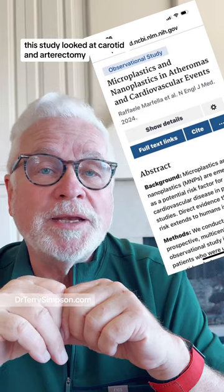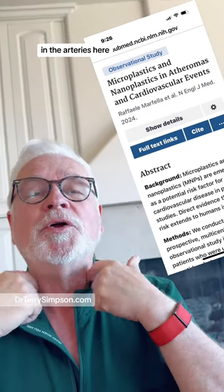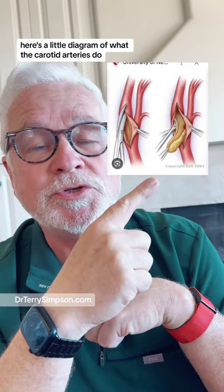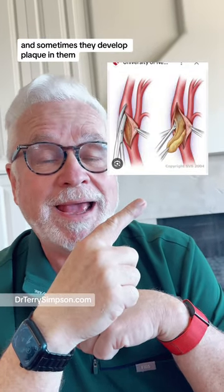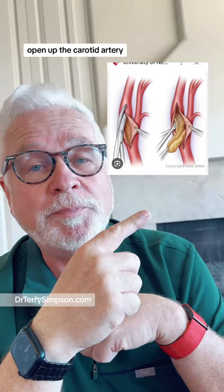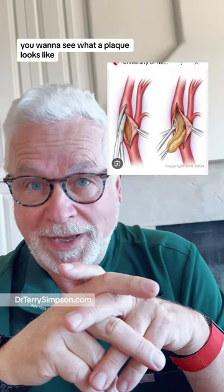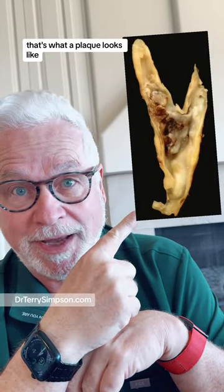Let's start with this study. This study looked at carotid endarterectomy. Carotid arteries are the arteries going to your brain. Here's a little diagram of what the carotid arteries do. Sometimes they develop plaque in them, and we have to go in, open up the carotid artery, and pull out the plaque. You want to see what a plaque looks like? That's what a plaque looks like.